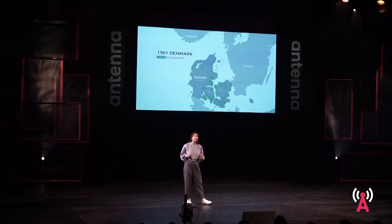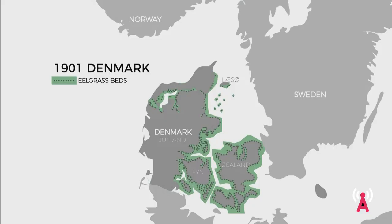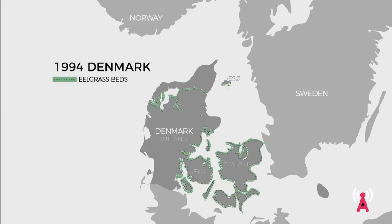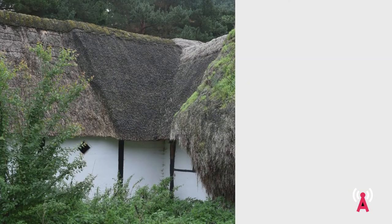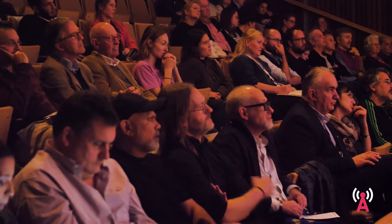Unfortunately, there was a wasting disease affecting eelgrass globally in the 1930s, and this meant that the eelgrass beds around Denmark declined dramatically. This had several consequences: eelgrass almost completely stopped washing up on Læsø, and because there was no more eelgrass, they began replacing seaweed roofs with traditional thatch — and in the process almost entirely forgot how to seaweed thatch, were it not for preservation efforts about ten years ago.